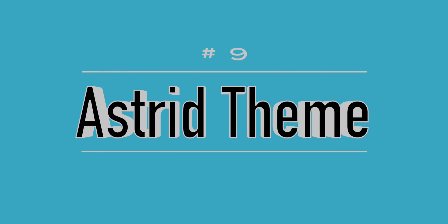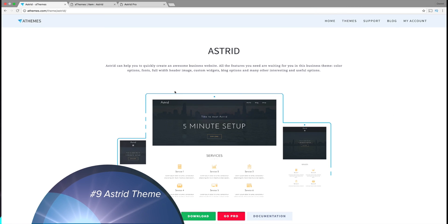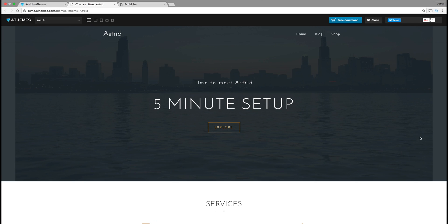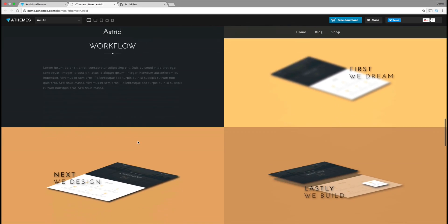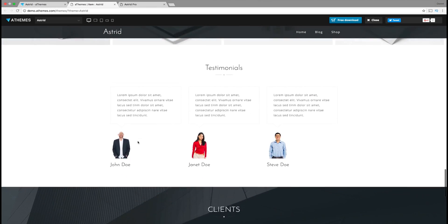Number nine is the Astrid theme. Now this is not available on WordPress.org, yet it really deserves some attention because it's just a beautiful-looking WordPress theme. It just looks clean altogether — these icons, this About Us section, it's really slick. It's probably ideal for a small business, but it also supports the WooCommerce plugin, so you can actually turn this thing into a shop. Maybe you want to sell something a little bit more professional, like laptops or PCs.